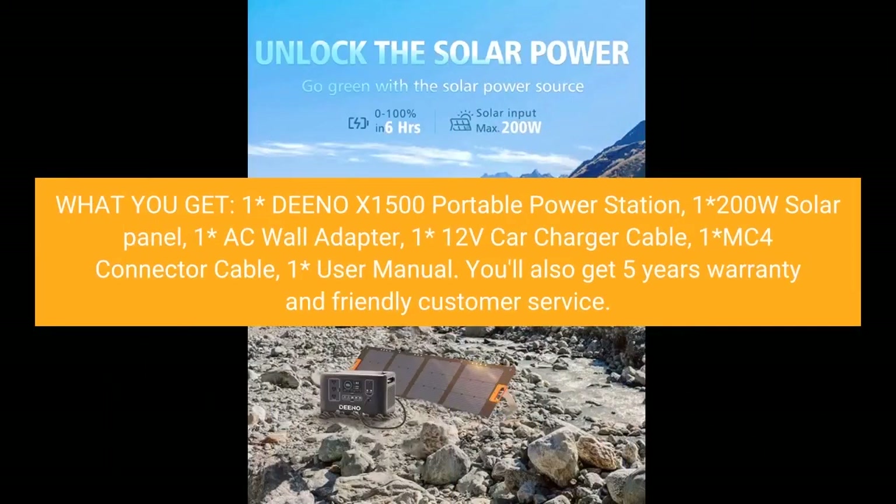What you get: one Dino X1500 portable power station, one 200W solar panel, one AC wall adapter, one 12V car charger cable, one MC4 connector cable, and one user manual.